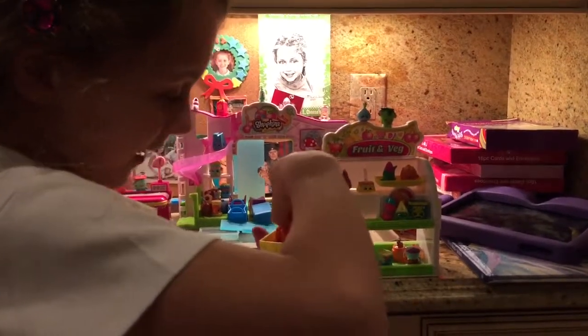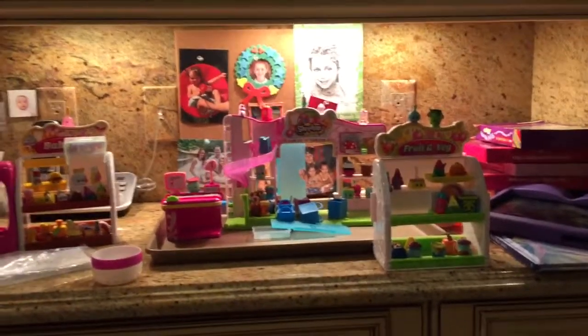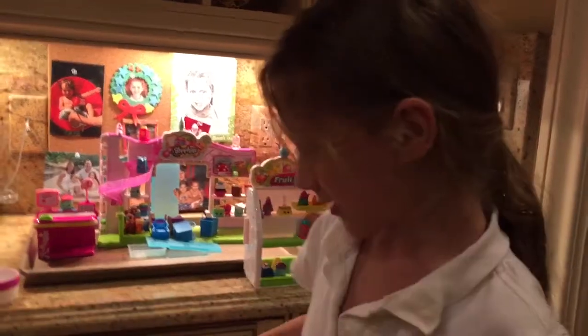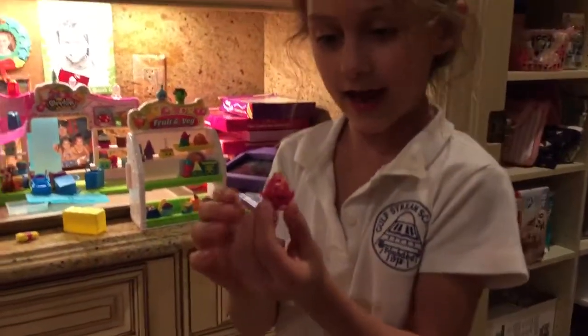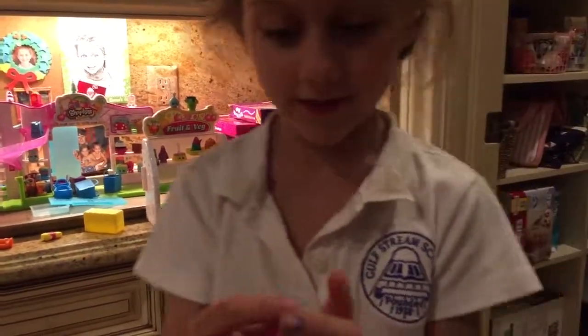We have a cute little pretzel Shopkin. As you can see, the pretzel little Shopkin — he's very cute. We also have a banana pop Shopkin, or we could call it soap. And we have this over $1,000 cotton candy Shopkin. And he has a Shopkin. It's very cute.